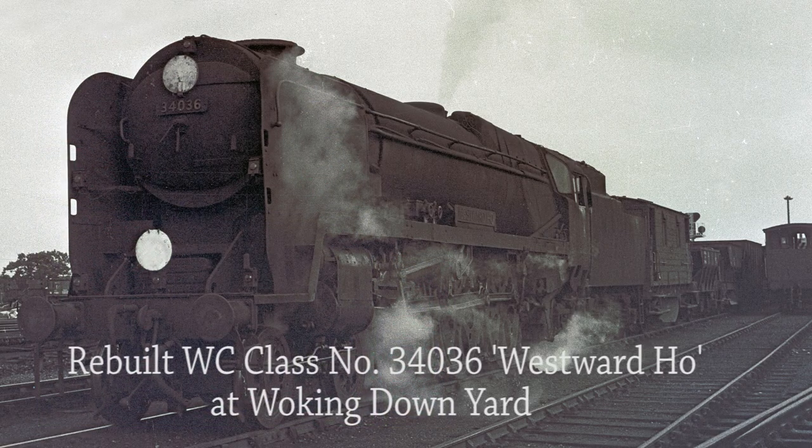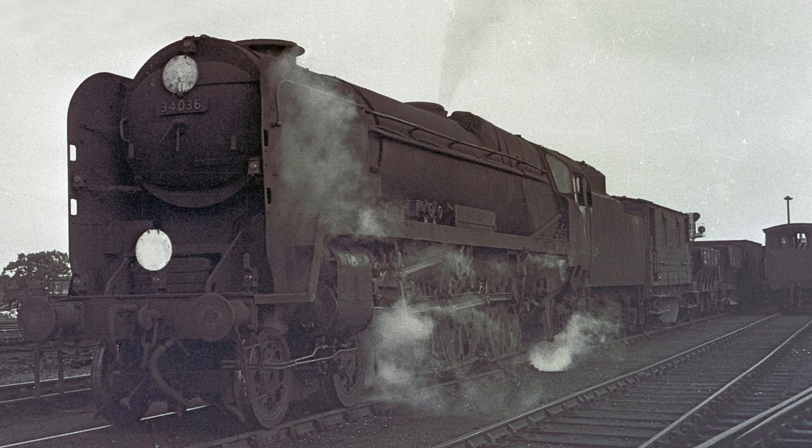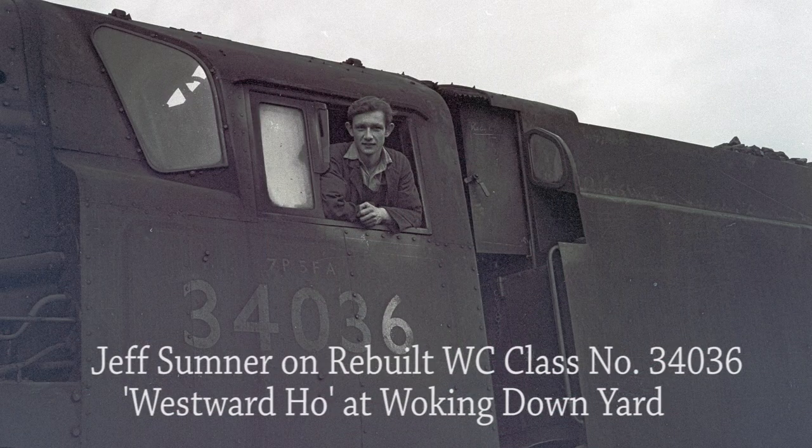With safety valve blowing, rebuilt West Country class number 34036 Westward Ho is ready to depart with the 12.12pm stone train empties from Woking Yard to Salisbury. This was a regular Guildford duty. Guildford fireman Geoff Sumner was Mac's fireman that day and poses for the camera before they depart for Salisbury.